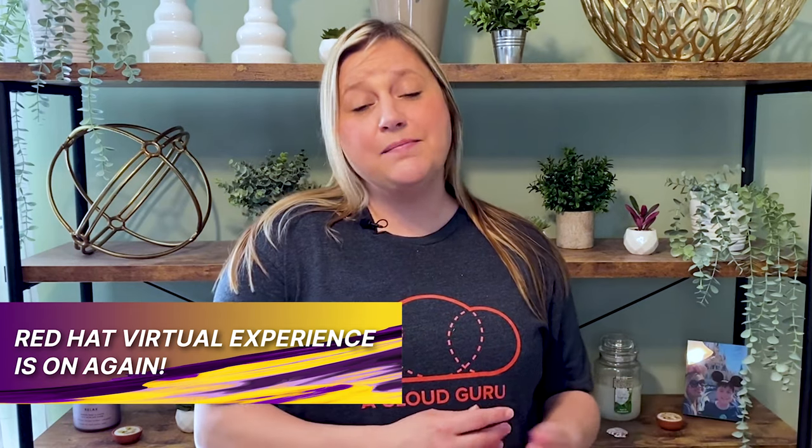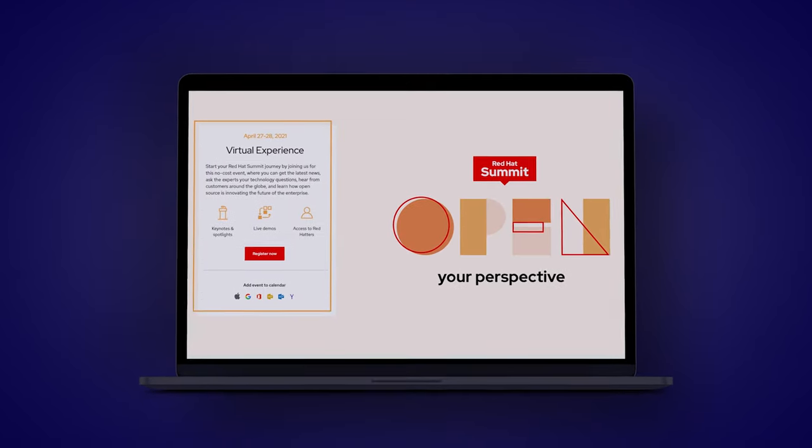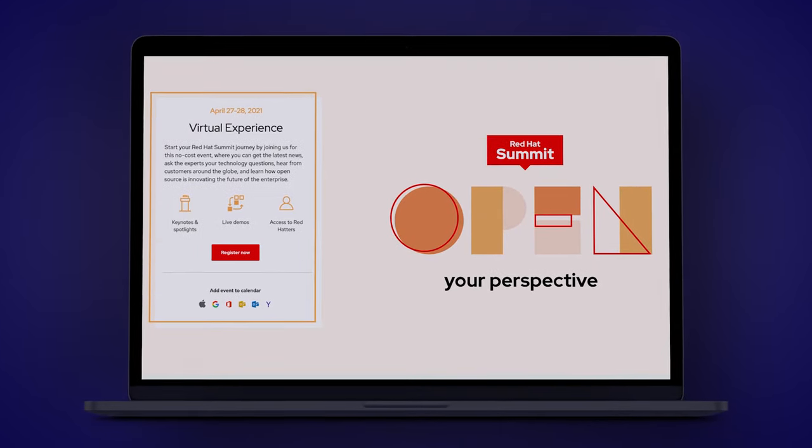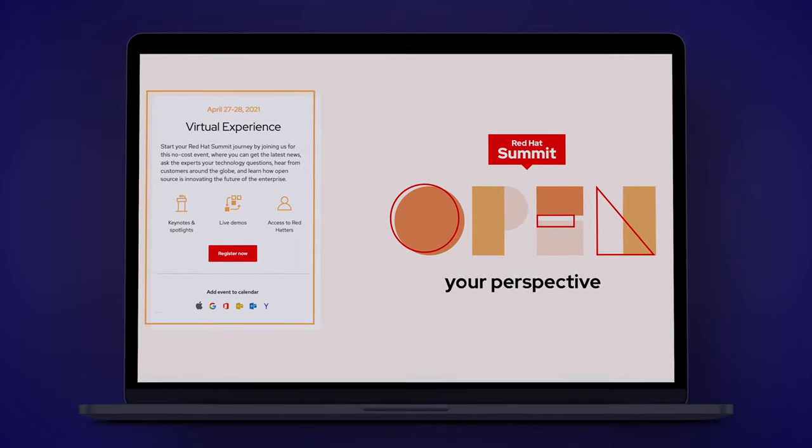And another Red Hat update: Red Hatters were challenged when COVID hit last March to create a summit experience that would be user-friendly and available remotely, all within a few weeks. Well, they did an amazing job, and the Red Hat virtual experience is back in 2021 with a few changes we'll dive into in our top stories next.